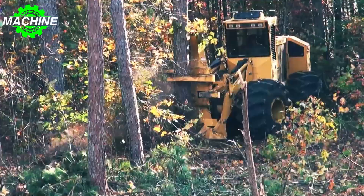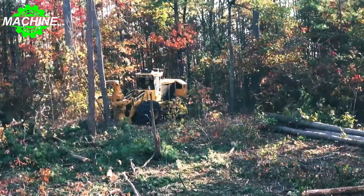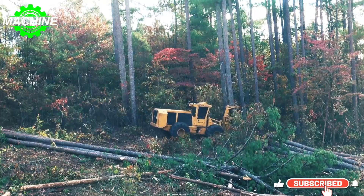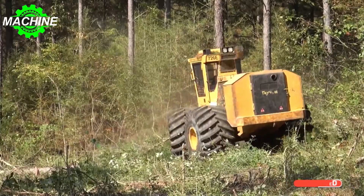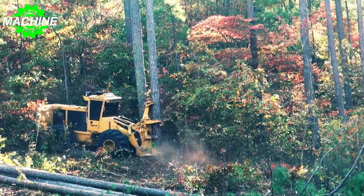The Tigercat 726 is a robust and reliable forestry machine designed for heavy-duty operations. With dimensions of 5,920 millimeters in length without attachment, a 3,050 millimeter wheelbase, 3,120 millimeters width, and 3,505 millimeters height, it offers excellent stability on rough terrain. It has a ground clearance of 635 millimeters and frame articulation of plus or minus 45 degrees, providing optimal traction and control.